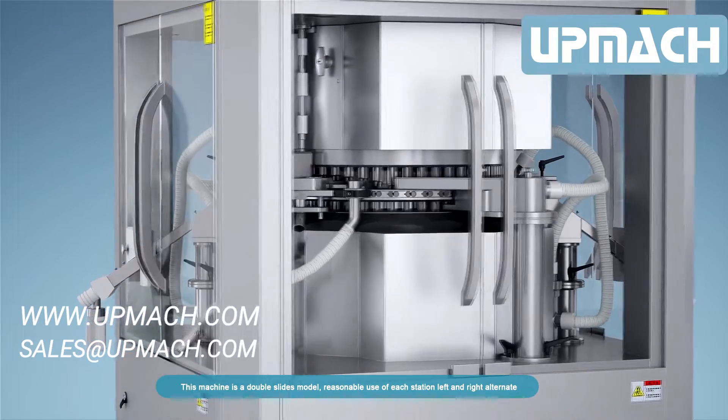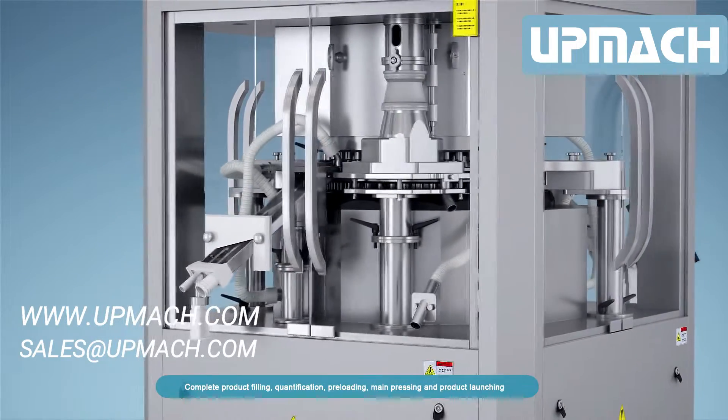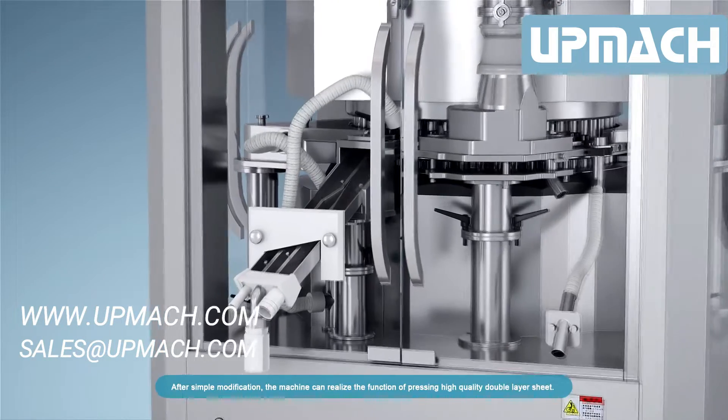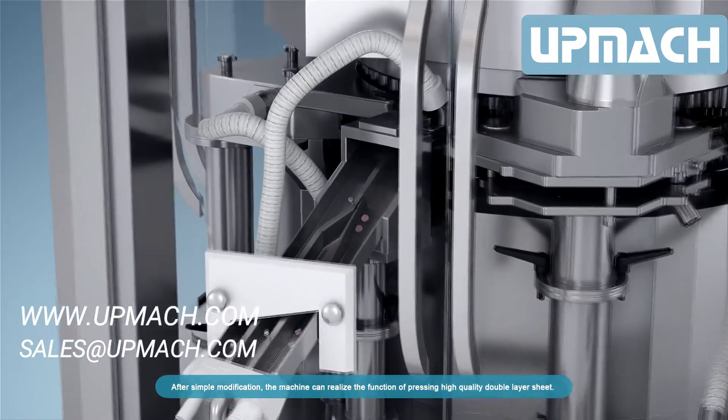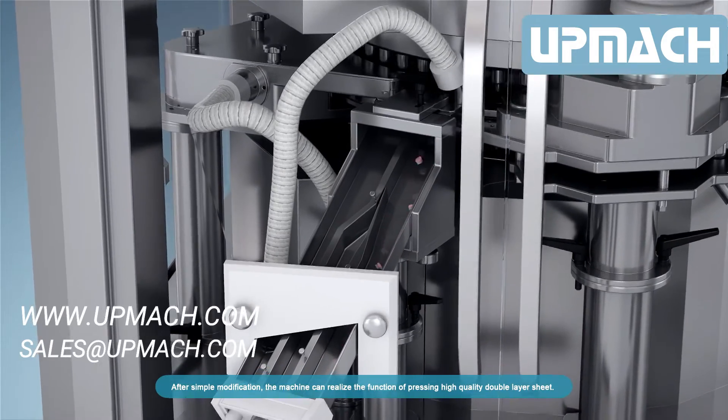This machine is a double-slice model. Reasonable use of each station alternates left and right to complete product filling, quantification, preloading, main pressing, and product launching. After simple modification, the machine can realize the function of pressing high-quality double-layer sheets.